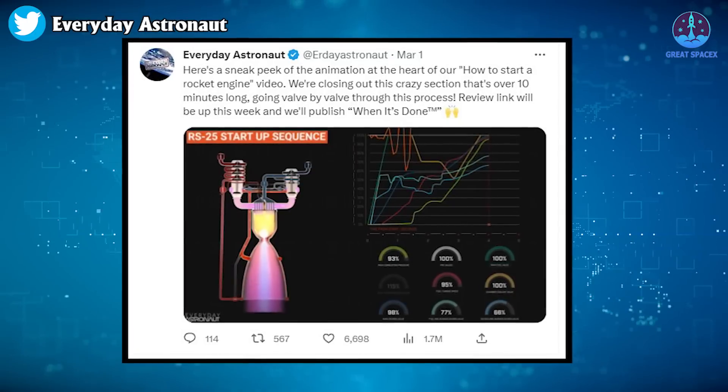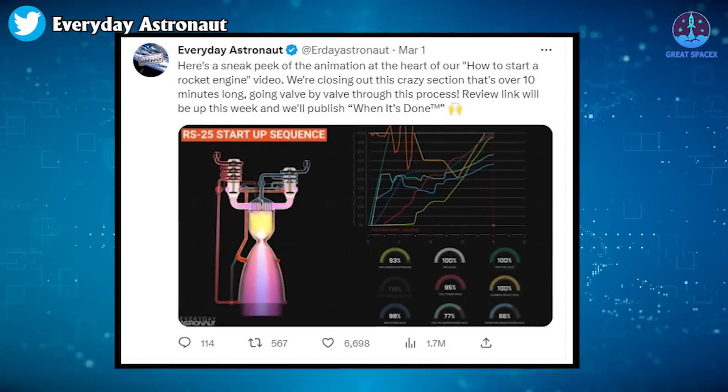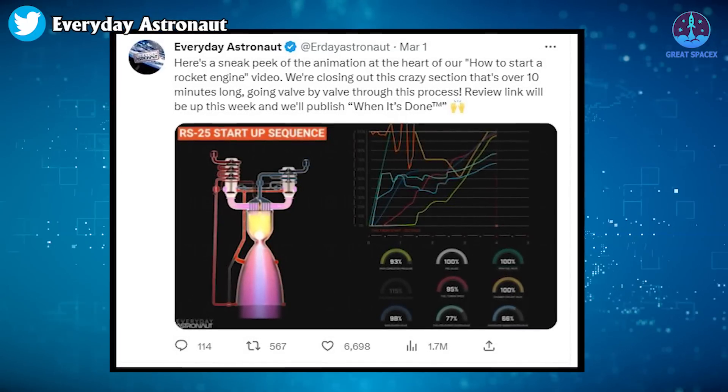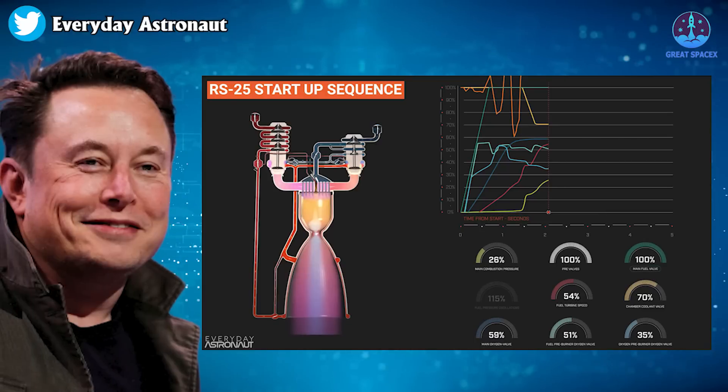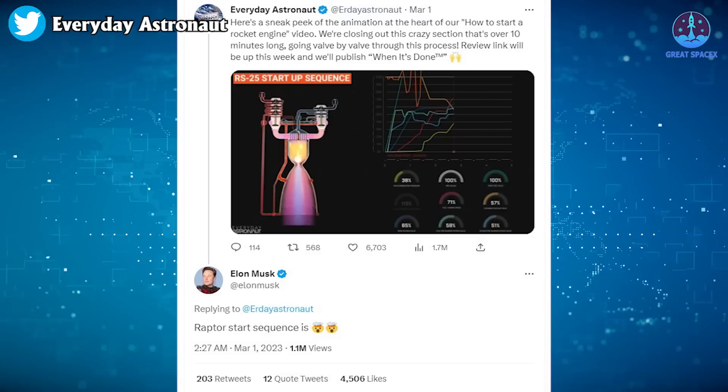Recently, in a tweet, Everyday Astronaut shared a sneak peek of their animation at the heart of the video about the startup process of the RS-25 and where it originated from. Interestingly, this attracted the attention of SpaceX's CEO Elon Musk himself, who replied.